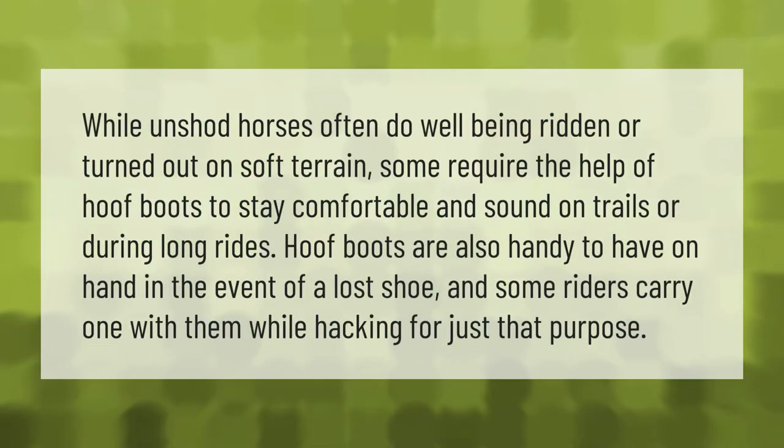While unshod horses often do well being ridden or turned out on soft terrain, some require the help of hoof boots to stay comfortable and sound on trails or during long rides. Hoof boots are also handy to have on hand in the event of a lost shoe, and some riders carry one with them while hacking for just that purpose.